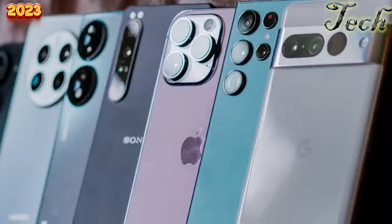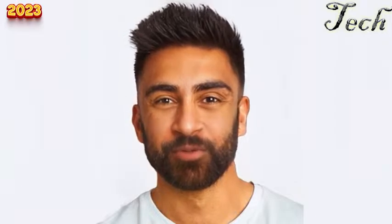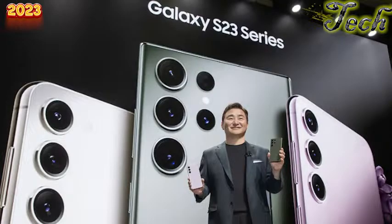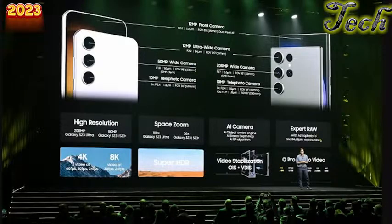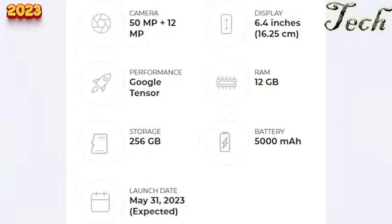Today we're covering the most anticipated phones of 2023 — here are 7 phones most likely to excite users. The Samsung Galaxy S23 series is expected to be the most popular Android flagship of 2023, with rumors of a 200MP camera on the Ultra and Snapdragon 8 Gen 2 across all models. The Google Pixel 8 and Pixel Fold are also upcoming — the Pixel 8 rumored to use a Tensor 3 chip with 12GB RAM, while the Pixel Fold may feature a 7.6-inch foldable OLED screen and 5.8-inch cover display.